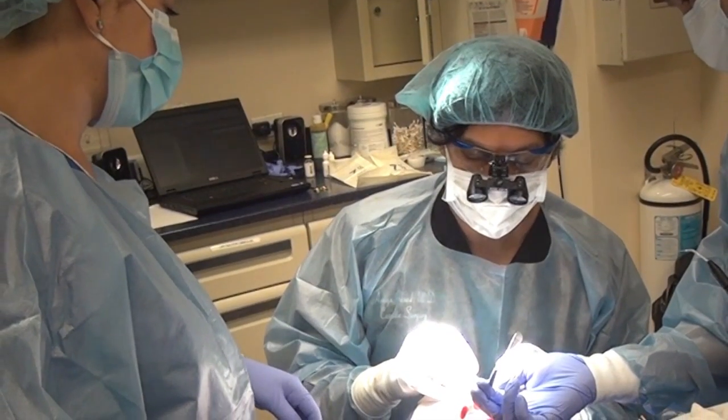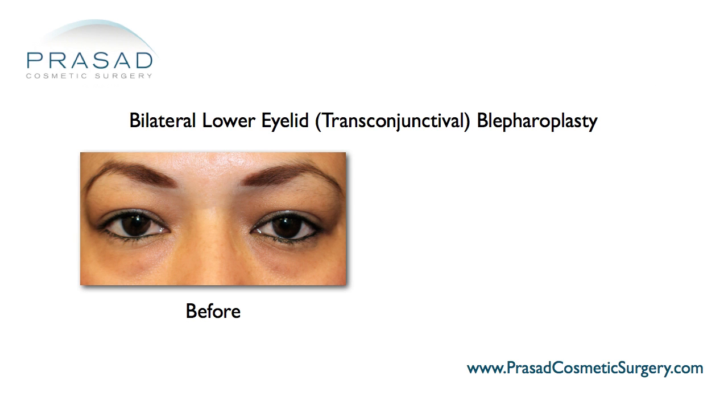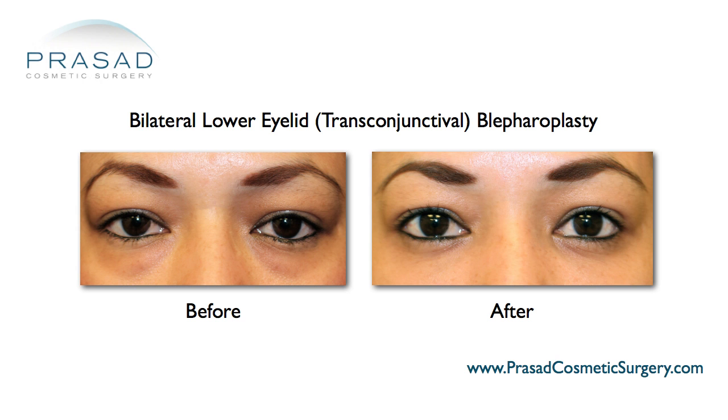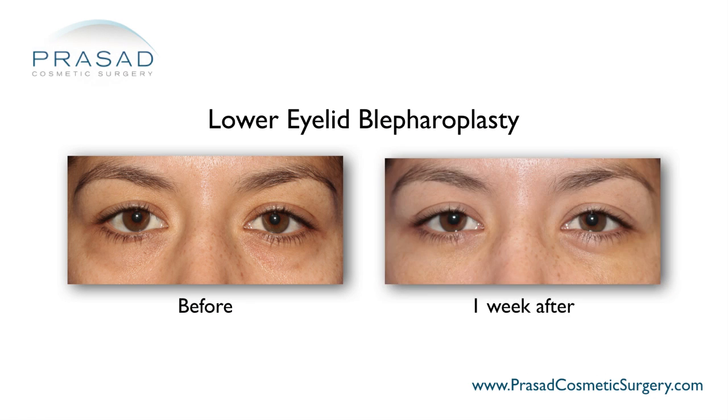This is a procedure I perform in my office facility with local anesthesia and light IV sedation, with minimal swelling and bruising, so patients are typically able to return to work in one week looking more refreshed.